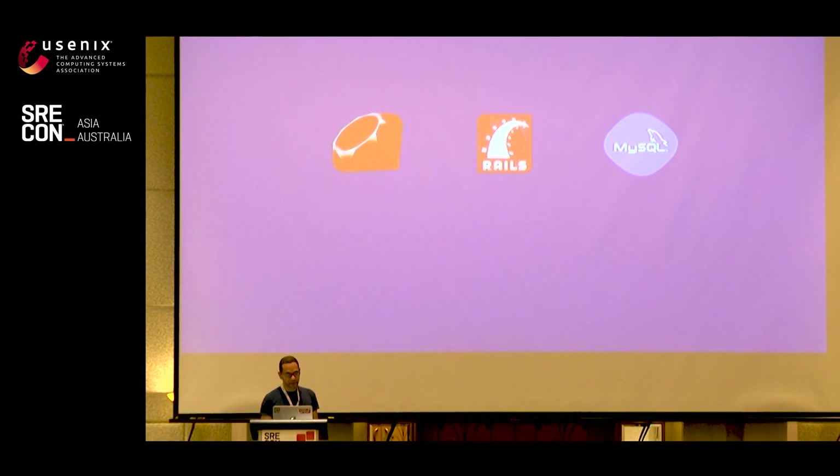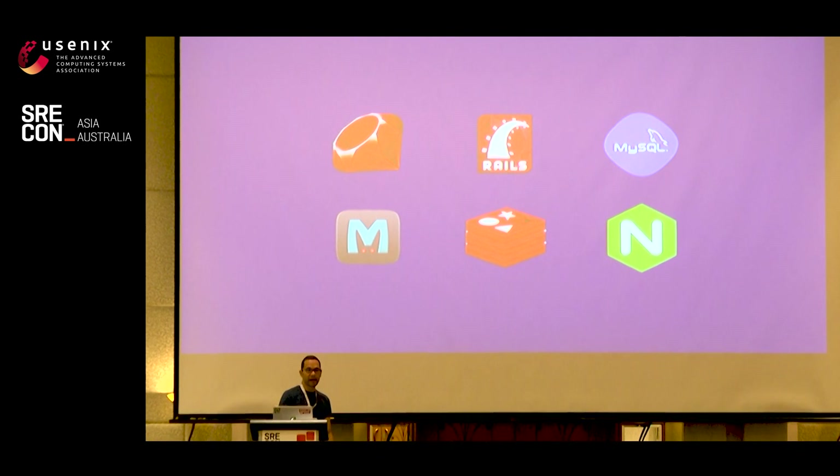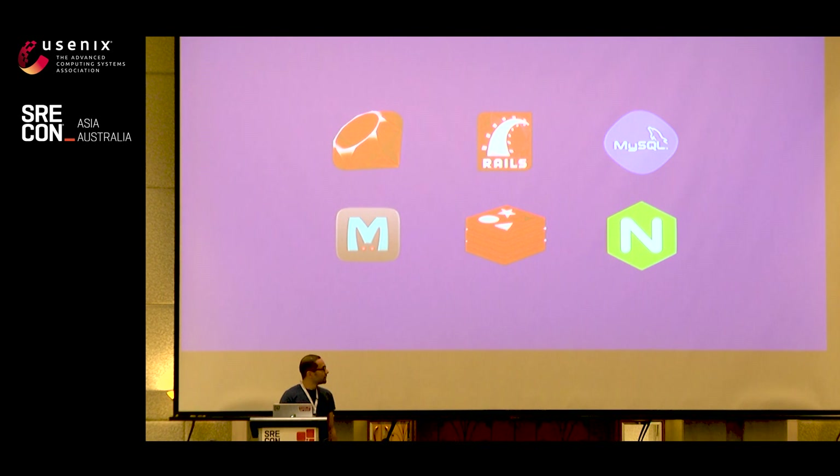Shopify is a multi-tenant architecture where each tenant is a shop run by a merchant. The infrastructure is all shared across all of our shops. The application we call Shopify core is a monolith, and it powers the majority of the merchant and customer experience. The application is written in Ruby. Shopify core is one of the oldest and largest Ruby on Rails applications in existence — the first commit was made sometime in 2005, well before Ruby was at 1.0. We use MySQL as our primary data store, Memcache as our main cache, and Redis for more caching with fancy data structures. Nginx is our load balancer and reverse proxy. We also use Kafka and Zookeeper.